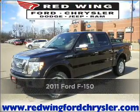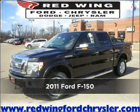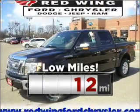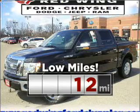Proudly presenting this 2011 Ford. Your search stops here with this ideal auto. This ride is like new and will go the distance with low mileage under the hood.